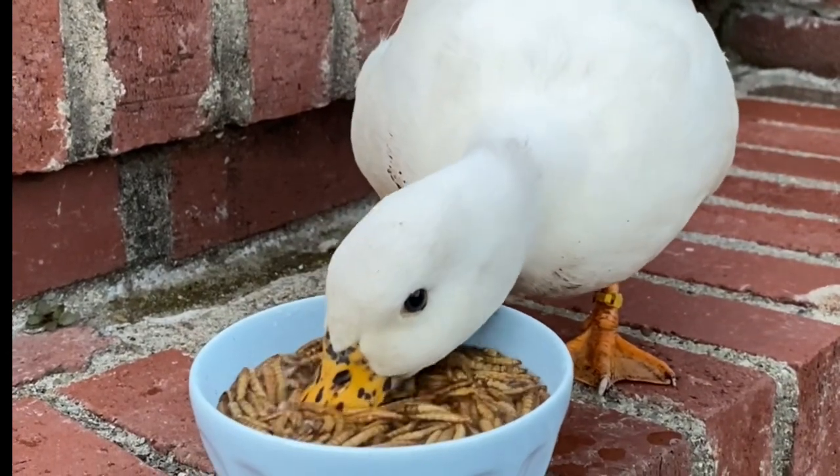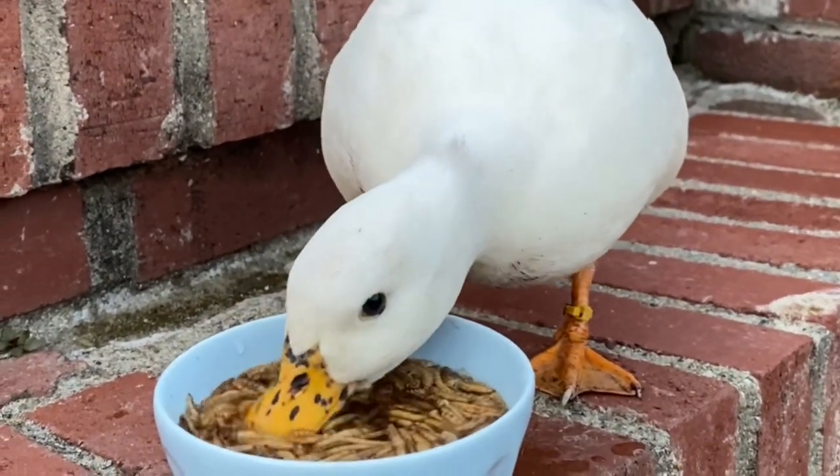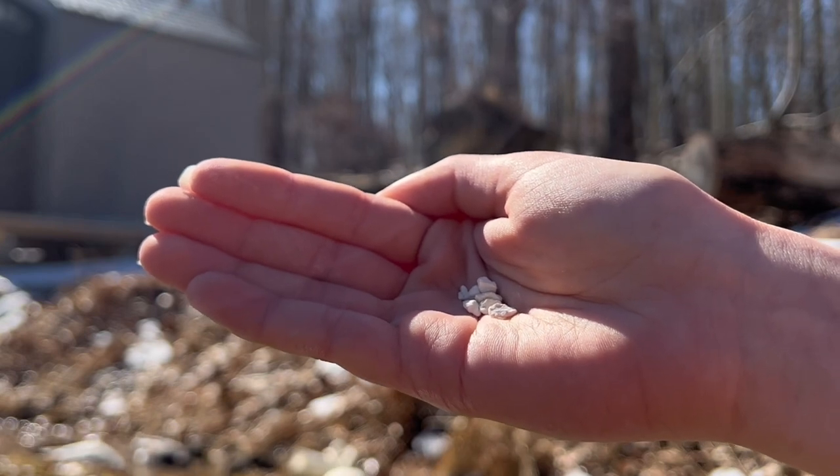Number three is treats and supplements. Our ducks eat a huge variety of different kinds of treats throughout the year. Some of those treats you can also consider supplements, because during times like molting season, when they need extra protein, you give them stuff like mealworms and black soldier fly larvae to boost their protein intake. Between mealworms, black soldier fly larvae, other duck treats, and live bait that I feed my ducks, that cost a total of $86 this year, and I also spent $23 on oyster shells, which is a calcium supplement for when they're laying eggs. That brings my grand total to $109 for treats and supplements this year.